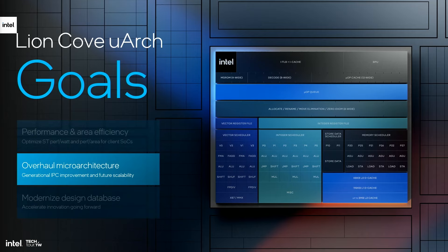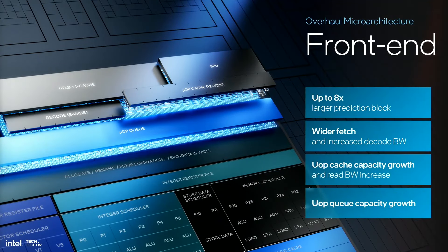Let's look at the microarchitectural innovations in the different parts of the LionCove core. The front-end part of the machine is responsible for fetching x86 instructions and decoding them into micro-operations, or UOPs. An optimally performing core requires an efficient supply of UOPs to the out-of-order execution part of the core — specifically, the fetch and decode bandwidth should exceed that which the out-of-order engine can absorb. This starts with accurate branch prediction. LionCove fundamentally changes the branch prediction scheme to significantly widen the prediction block up to 8x wider than previous generation without sacrificing prediction accuracy.